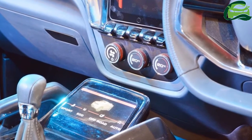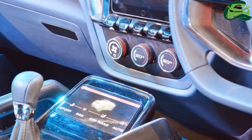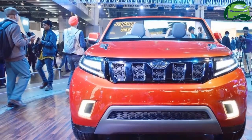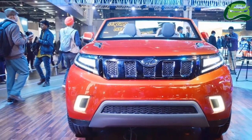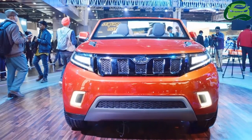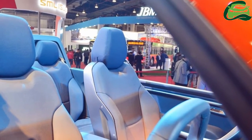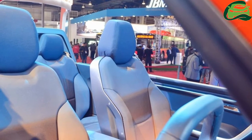The Mahindra TUV Stinger concept is powered by a M-Hawk engine that produces 140 bhp and 320 newton-meters of torque. The maximum power and torque figures hint that the engine in question is the 2.2-liter diesel unit from the Mahindra Scorpio.